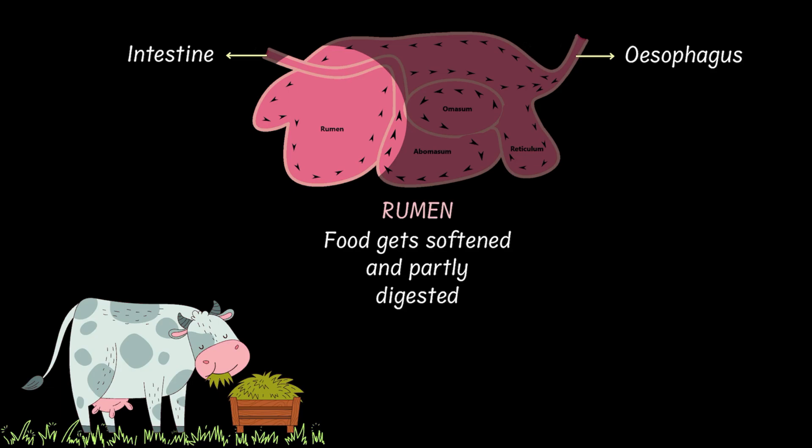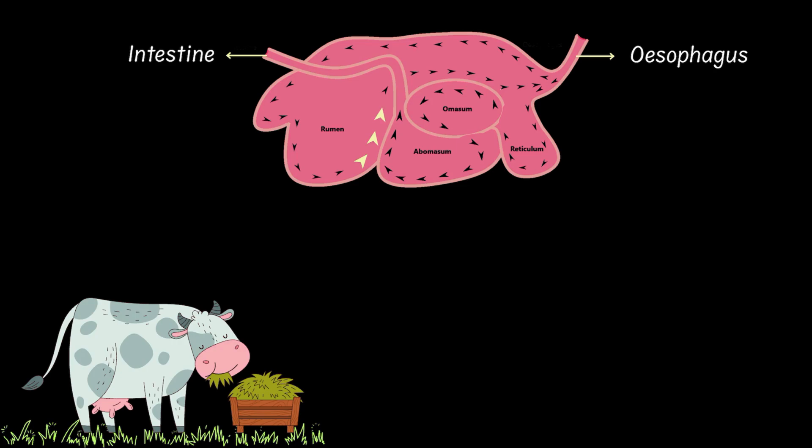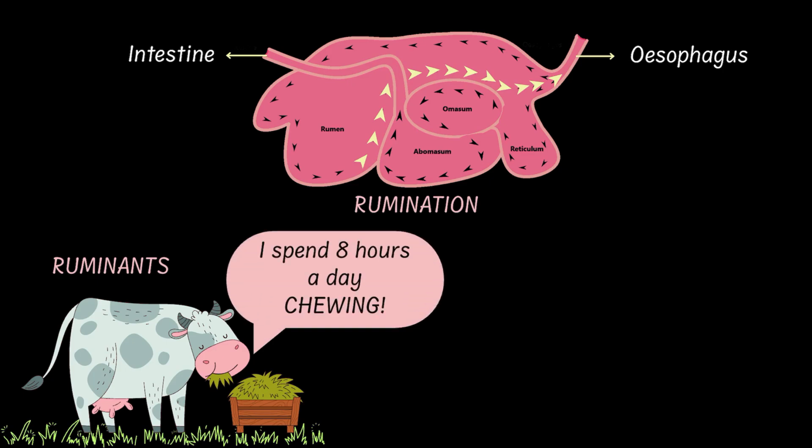After some time, this partially digested food is brought back into the cow's mouth, and the cow re-chews it slowly and carefully. This process is called rumination, and the animals who follow this process are called ruminants. A cow spends nearly eight hours a day just chewing — bringing partially digested food from the stomach into the mouth, chewing it, and pushing it back down into the rumen to re-chew. This is exactly why we feel a cow eats all day long.